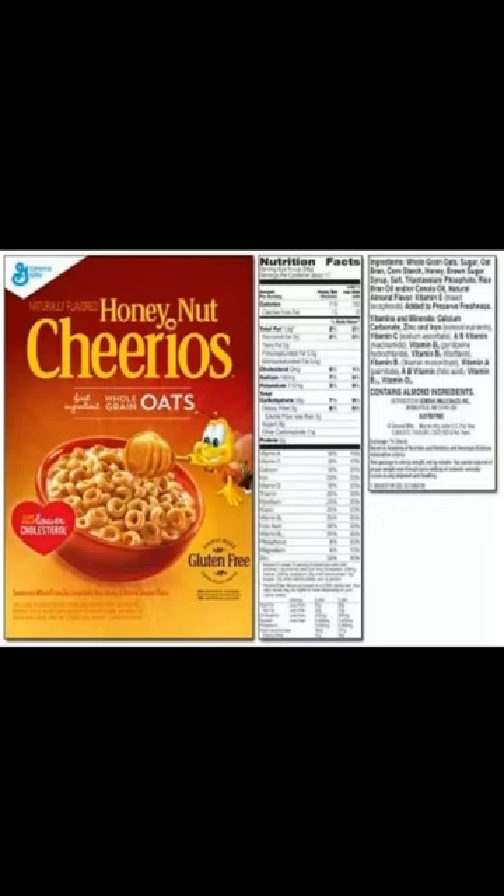Processed whole grains would be more accurate. Modified cornstarch is basically a sugar that acts as a thickener, stabilizer, or emulsifier.